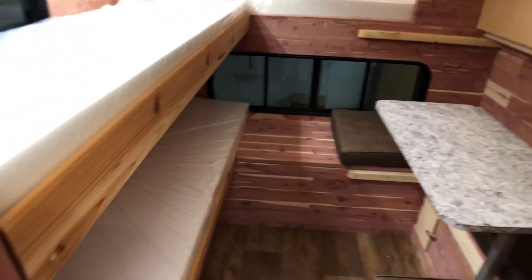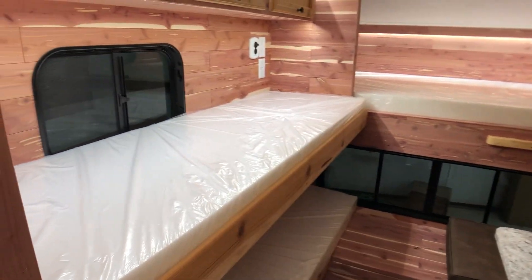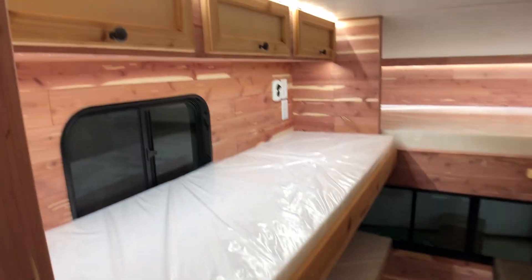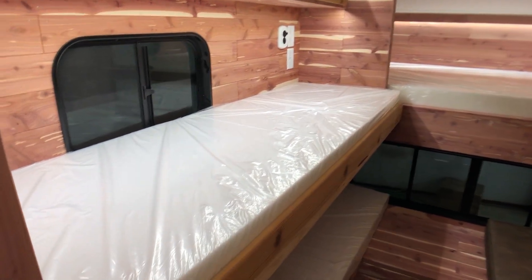This camper is built for five separate beds, so there's a bunch of sleeping ability in this camper. We've got one bed here, a bunch of cabinets here. This bunk is removable, so you can take it in and out if you need to. We've also got another bed down low.